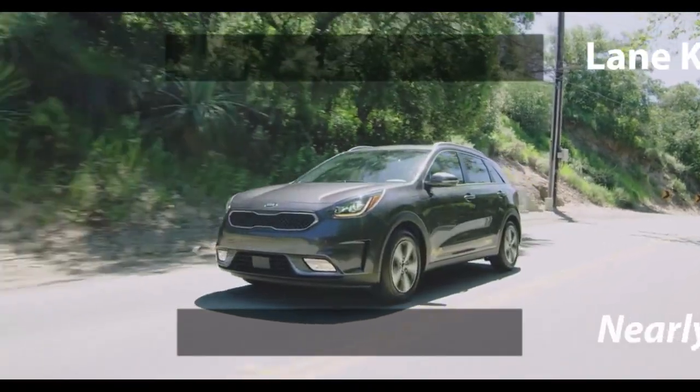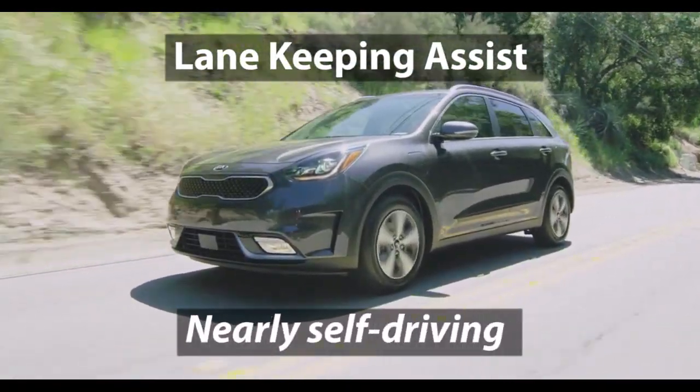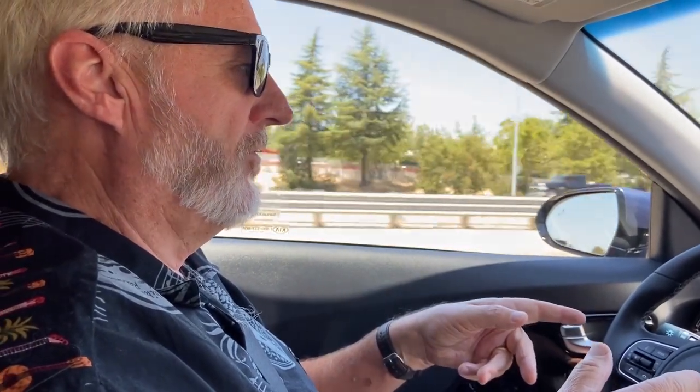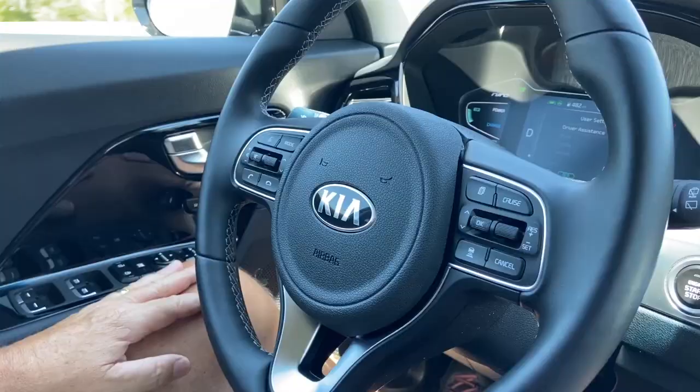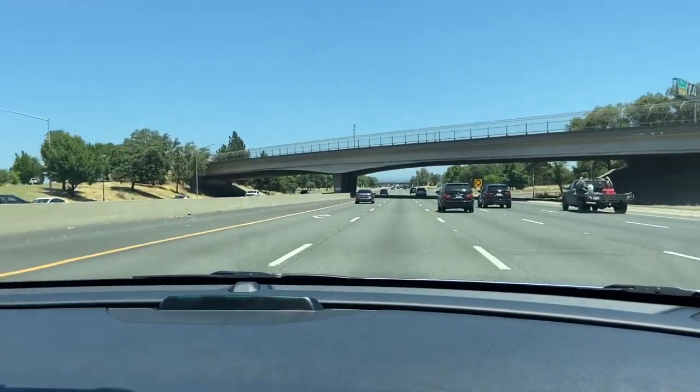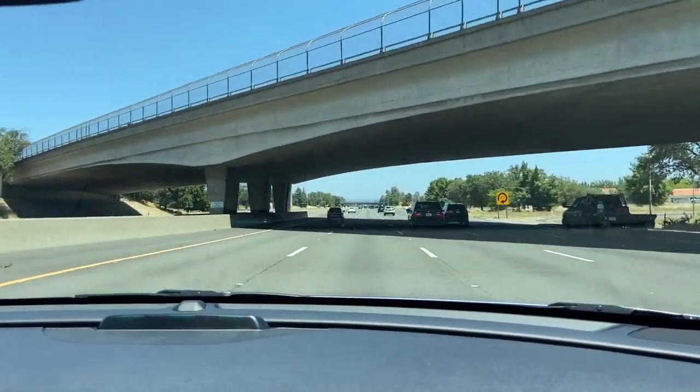I'm using the driver assist package, which includes adaptive cruise control to keep a safe distance from the car in front of me, and lane-keeping assist. As you can see, I'm on the freeway and I don't have my hands on the wheel. I expected a warning to put my hands back on the wheel, but so far it has not given one, even after driving for a few minutes hands-free. This is not what you should try at home, but it's an example of how close we are to self-driving cars.